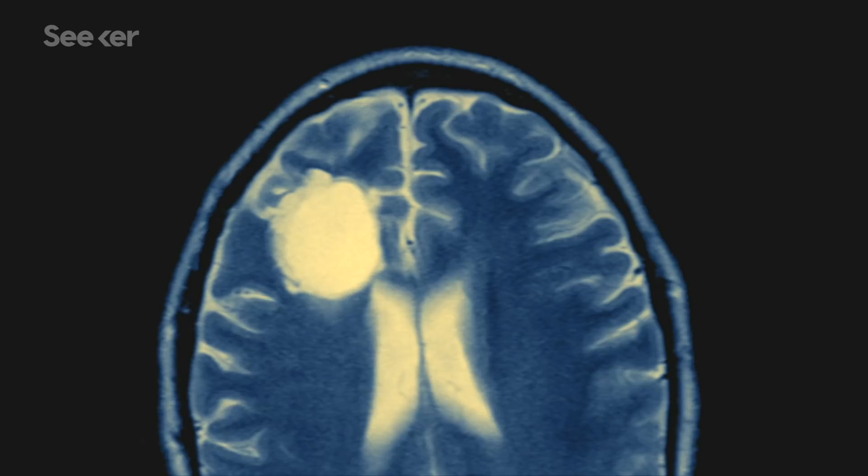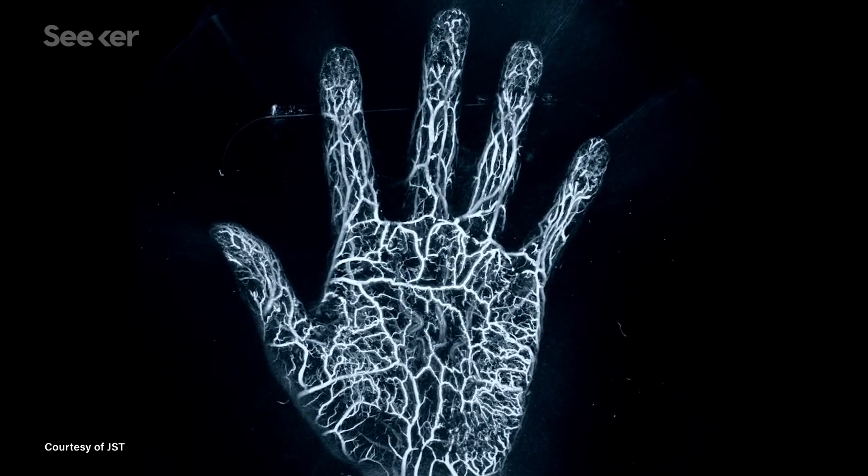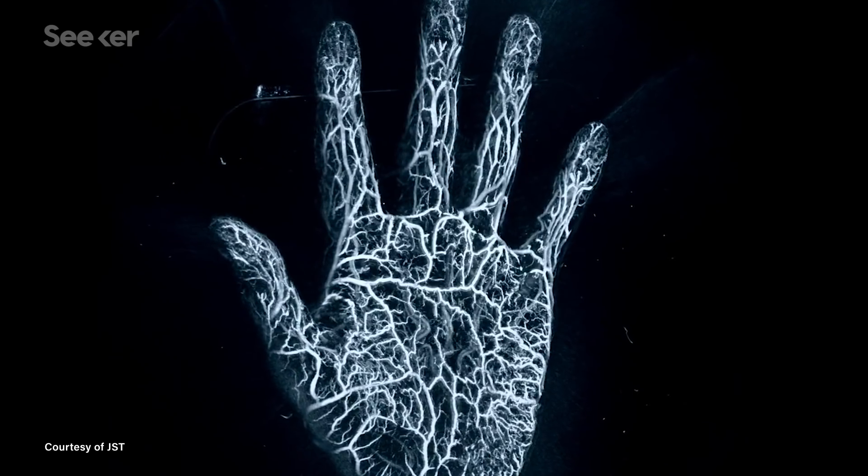When you think about looking inside your own body, you may only be able to picture images like this or this. But an emerging technique gives us pictures that look more like this, using laser-induced sound waves.